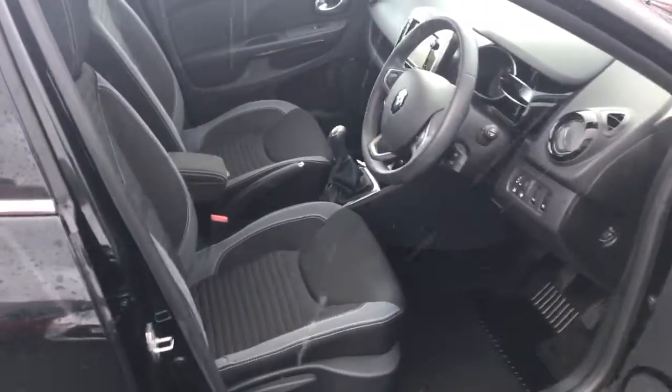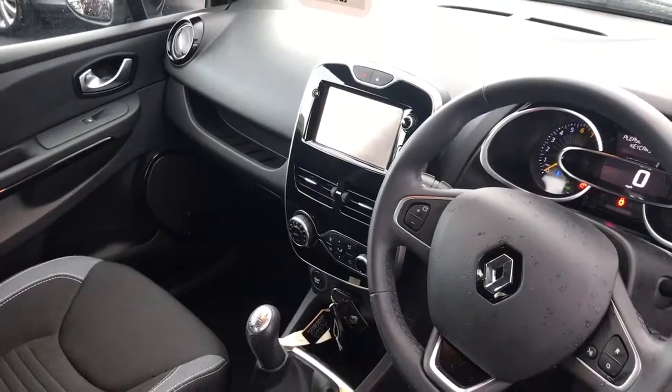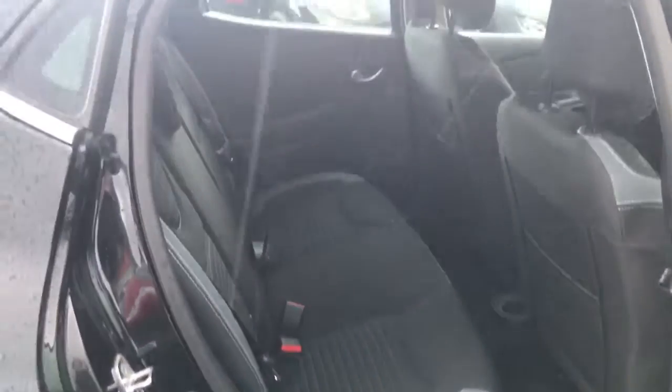Grey cloth interior. Here we have a touchscreen. No evidence of cigarettes or dogs at all in the car — no nasty pet smells.